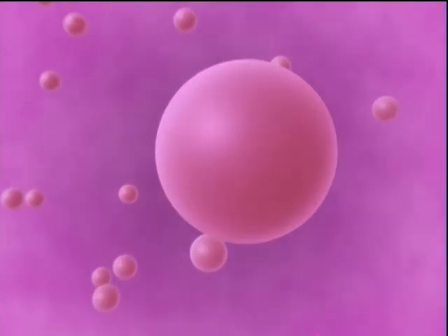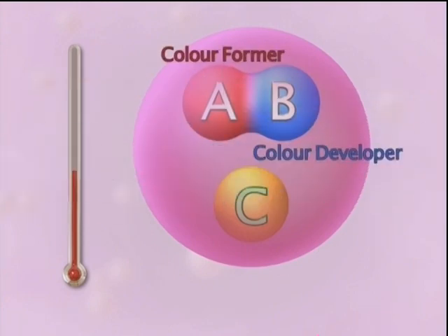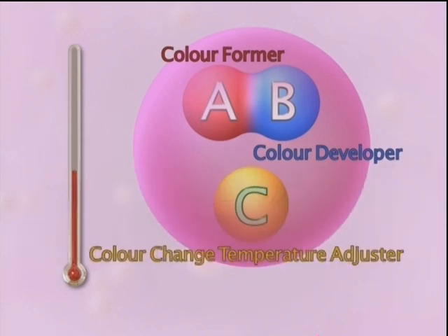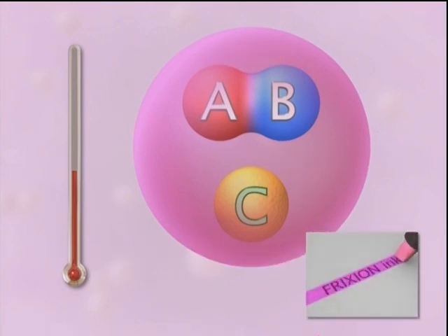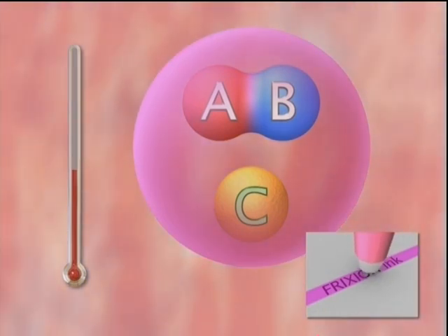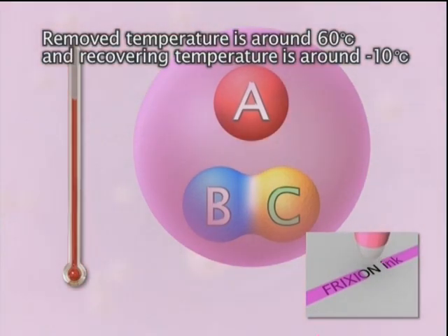In Frixion ink, there are particle capsules containing A, a color formula, B, a color developer, and C, a color change temperature adjuster. The ink color appears when A and B are combined. With a certain amount of heat, C is activated to separate A and B. This is how the ink becomes transparent.